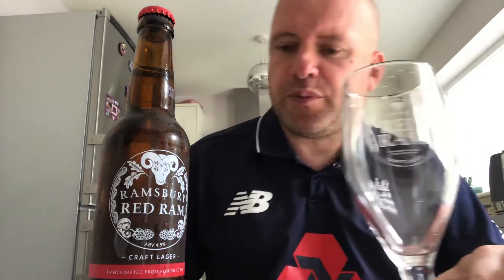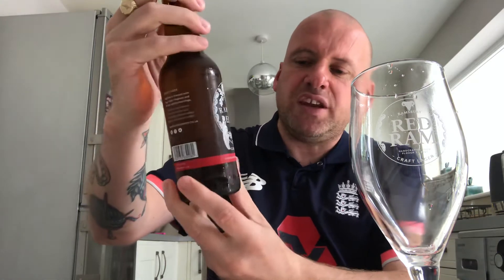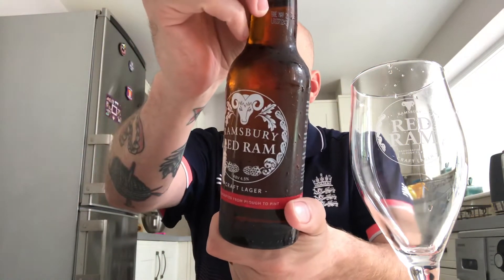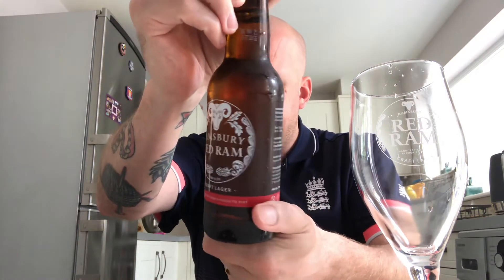Time for another beer review. This is the first beer out of the box sent from Harry at Blue Nose Beer Reviews — I'll put a link to his channel in the description box below. This is Ramsbury Red Ram, a lager coming in at 4.5%, brewed with lager malt, Magnum and Biscuit continental hops.